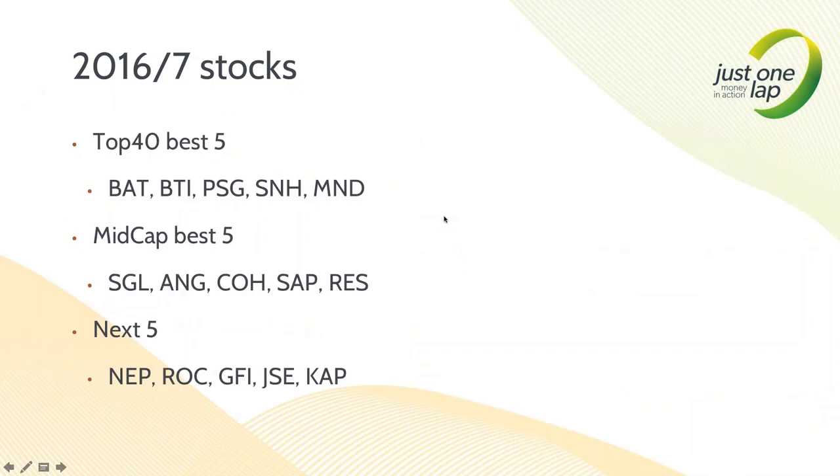Question: how do I feel about buying gold stocks? Honest? Not happy. But this is a mechanical system - it's not for me to decide what's what. The top 40's best five are all largely offshore stocks apart from PSG. In the mid-cap space we've got some gold stocks kicking in. I'm buying Curo - and I just dissed Curo this morning in an article. But the system says what it says.